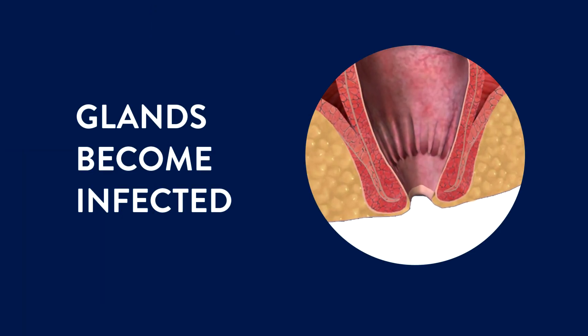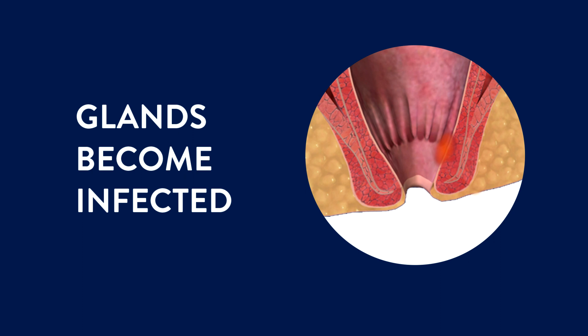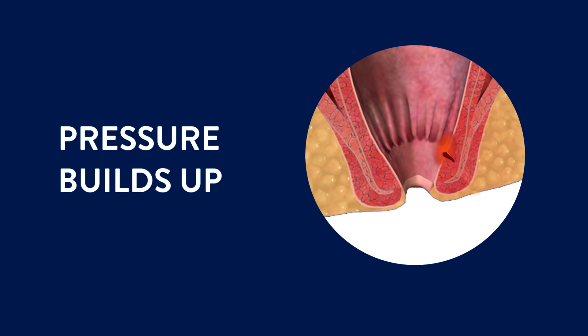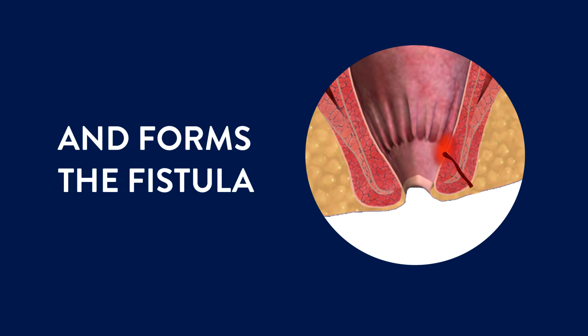What often happens with anal fistulas is that small glands just inside the anus get clogged and become infected. This infection causes what's called a perianal abscess — a painful, pus-filled bump near your anus or rectum. Pressure from this fluid builds up against infected tissue, which then grows to form the fistula.